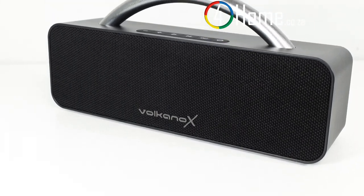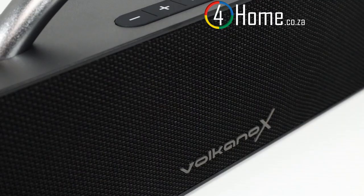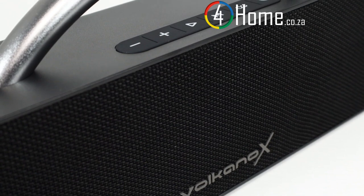Whether you're at home, in the office, or outdoors, the Volcano X VXS 200 has you covered. If you prefer a wired connection, there's also an aux input for your convenience, ensuring you can use it with a wide variety of devices.